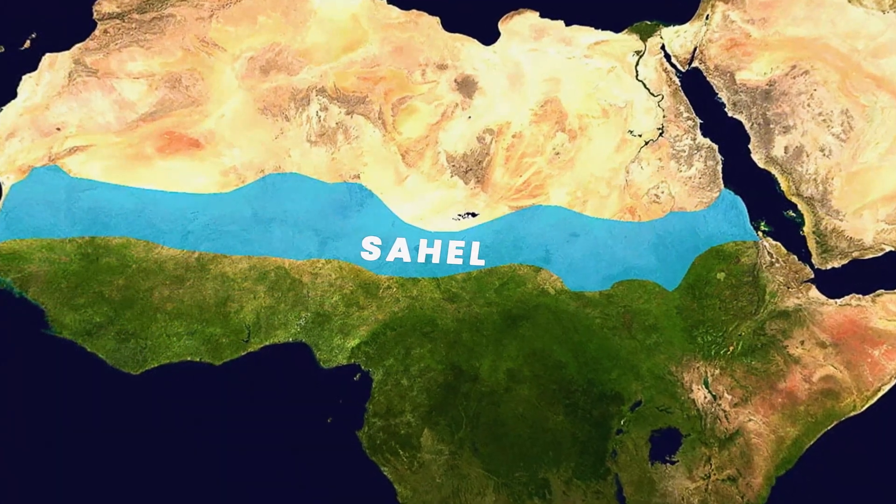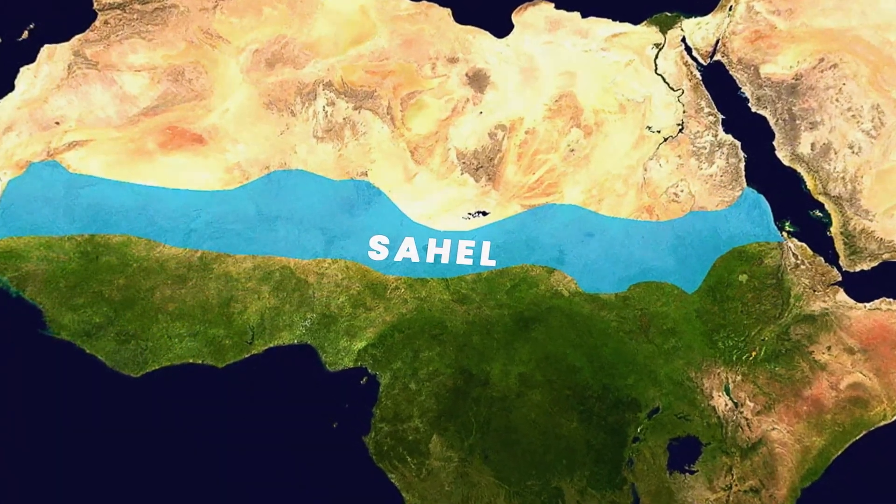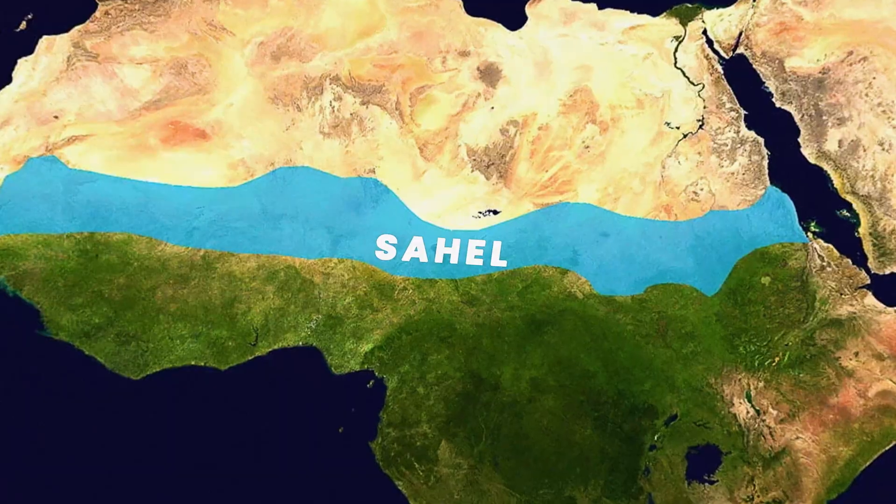Along the southern edge of the Sahara lies the Sahel, a belt of dry grassland stretching from Senegal to Sudan. In 2007, the African Union adopted the Great Green Wall Initiative.